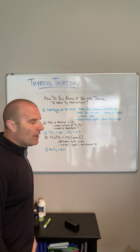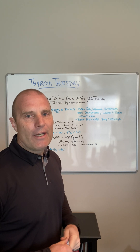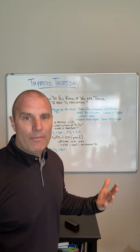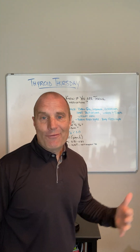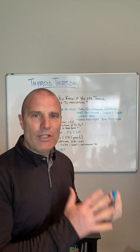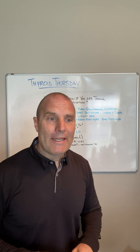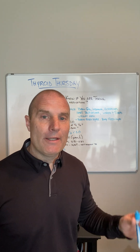Number five: you can look at reverse T3. It's not always clear-cut that if it's elevated you're taking too much T4 medication, but along with these other indicators it's a good sign there's a problem with too much medication. And since you've gotten this far in the video, here's a bonus: look at tissue indicators of thyroid hormone status. I never run a thyroid panel essentially by itself — I'm always running at least one tissue indicator of thyroid hormone status. Often I'll run a lipid panel.